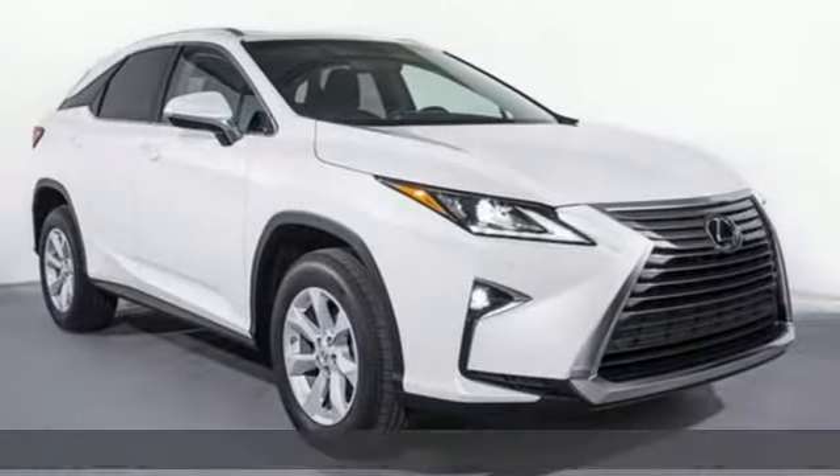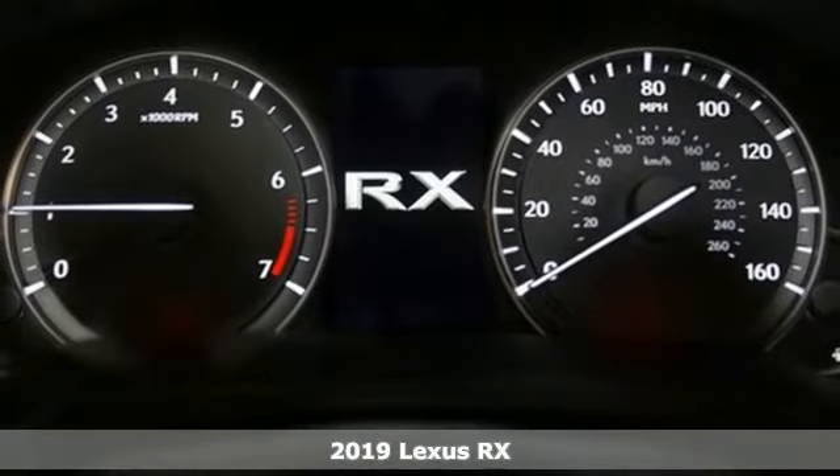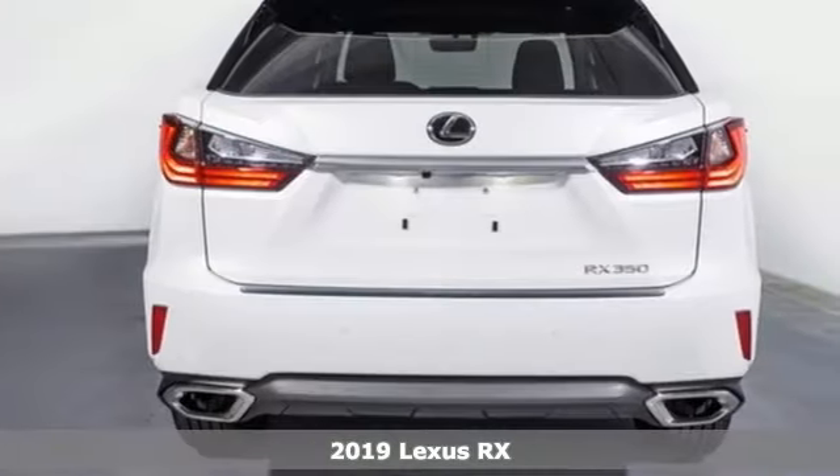Here's a new 2019 Lexus RX. Lexus, performance in every detail. It comes nicely equipped with features you'll love.